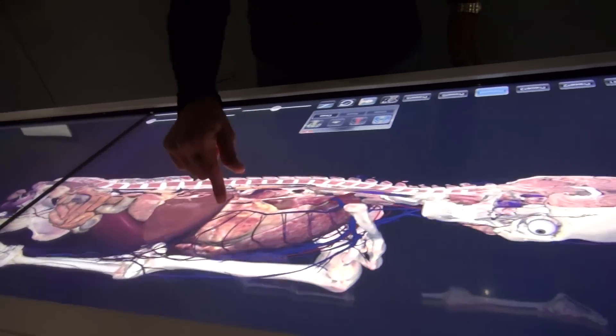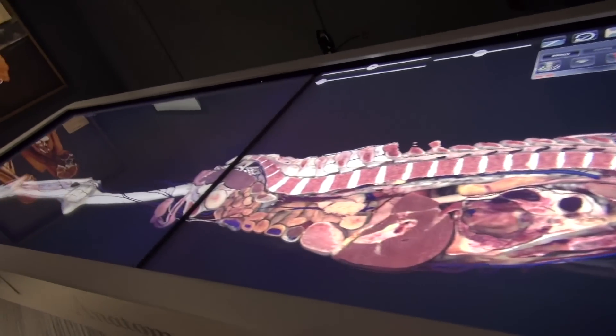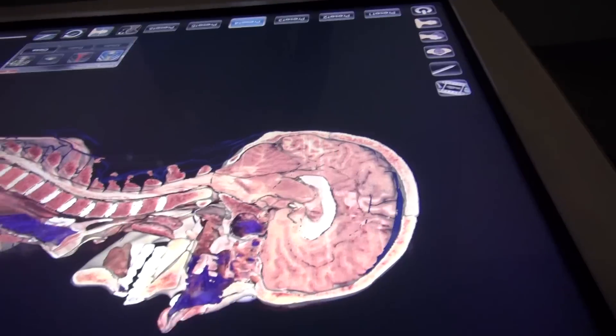That's the cutting tool. Using it, we can literally slice the body in half and turn it so you can see a side view. This is what I mean by volumetric data — they can rotate it and view it from any angle.